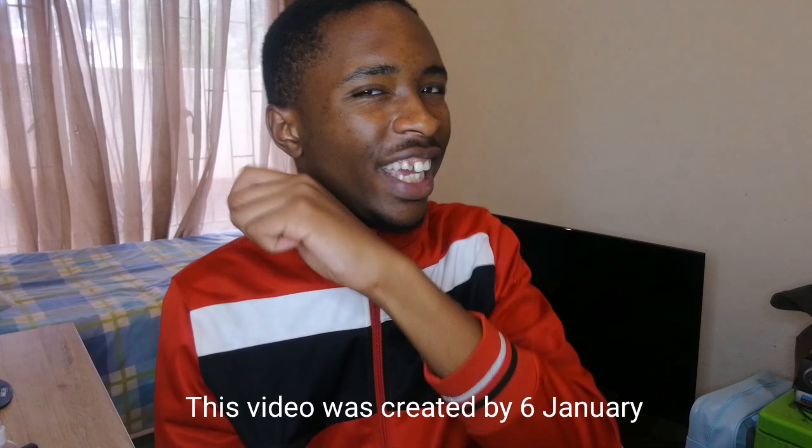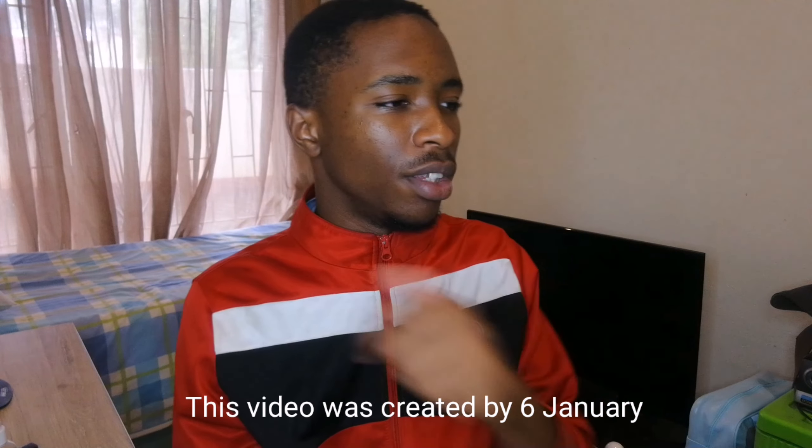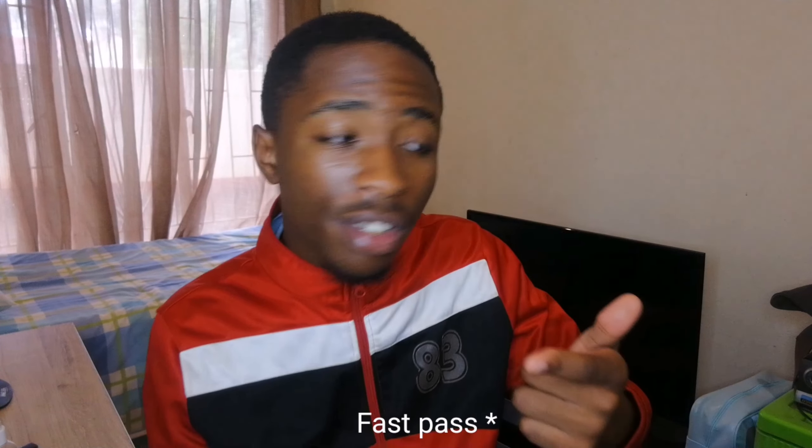So you want to read your Daily Pass chapters. You want to even read your Time Pass chapters too. You want to read them all, but you can't because you have limited coins and it sucks knowing that you have to read a chapter every day. But there's a solution.